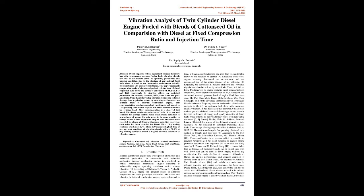Abstract: Diesel engine is critical equipment because its failure has high consequences on cost. Engine body vibration signals are rich in information about its operating parameters and physical condition. Due to the shortage of conventional fossil fuels there is need to use alternative environment-friendly biodiesel blends like cottonseed oil blends.